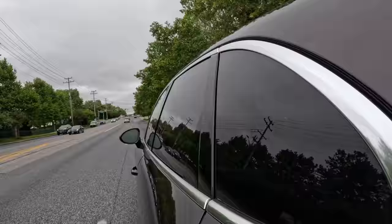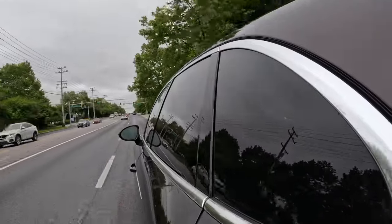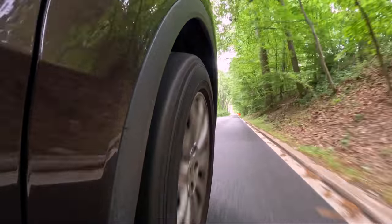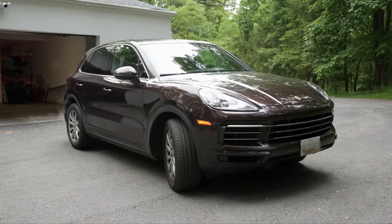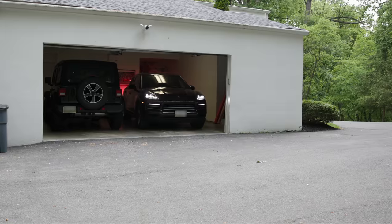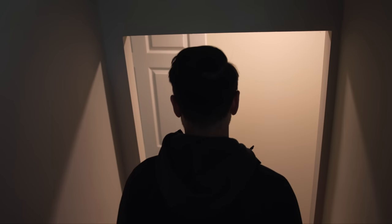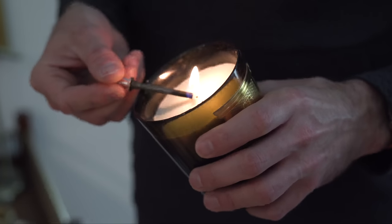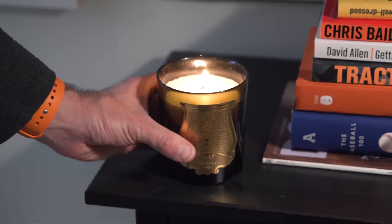Then I turn the car on and drive home. While I'm driving home, I'm also expressing gratitude — I love where we live, it's beautiful, and there is so much for us to be thankful for. Once I'm home and have settled in, I head back down to my office, light a candle, sit down in my chair, put my headphones in, and spend up to 30 minutes listening to an audiobook. This is a very important ritual — not only does it help me center myself, but it also inspires and sparks a great deal of creativity.